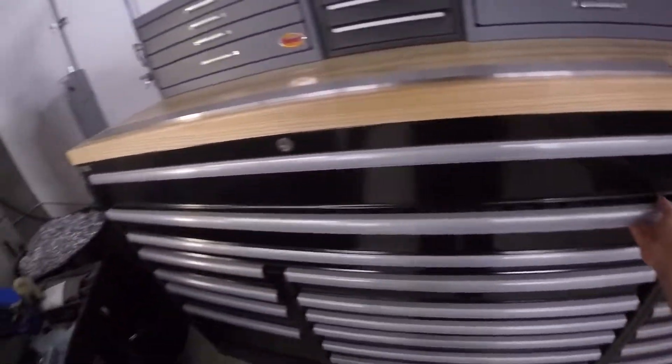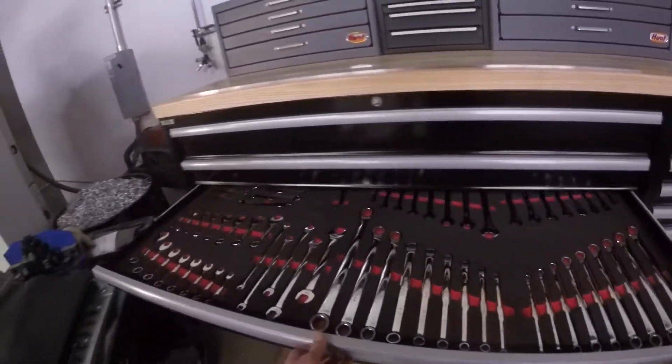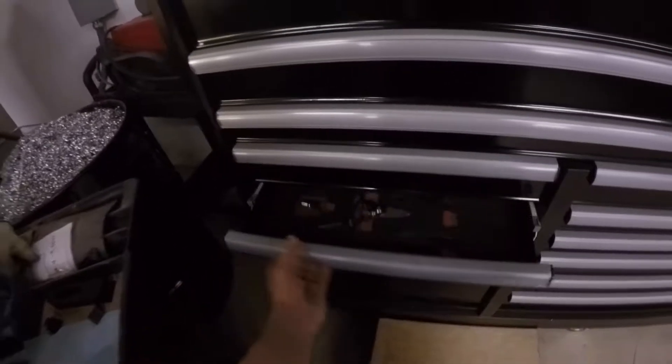We have a sharp Bridgeport knockoff knee mill. It's pretty cool — power feed on the X, DRO, digital speed control, as well as a pneumatic drawbar. It's pretty cool. Surface plate and random tools.